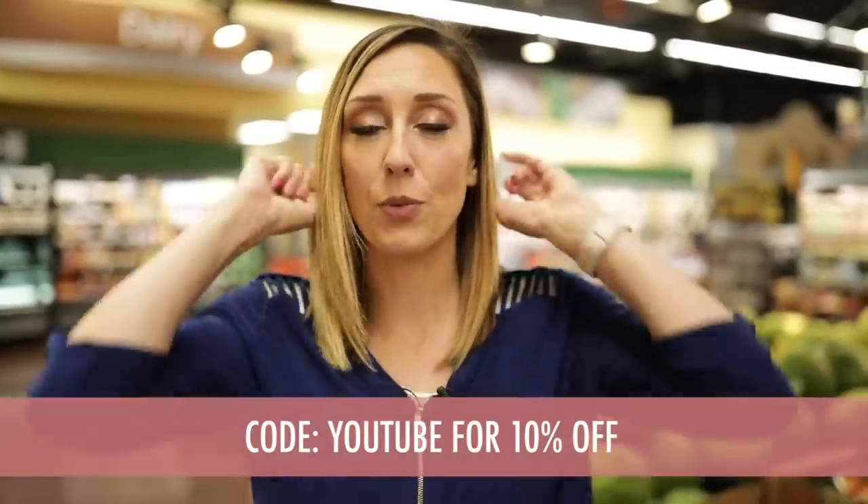So there you go — those are my tips, tricks, and hacks for some of my favorite produce. What are yours? Please share in the comments below, I'm always looking for more ideas. Be sure to subscribe because we've got new videos every Thursday. For those of you who want more help with budgeting, grocery shopping, and setting a good food routine for your family, check out my budgeting program at budgetbootcamp.com — use the code YouTube for 10% off.